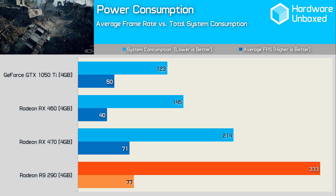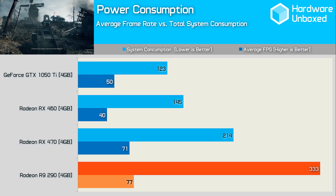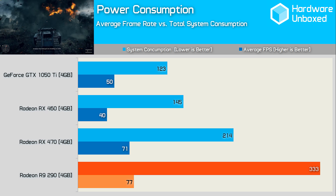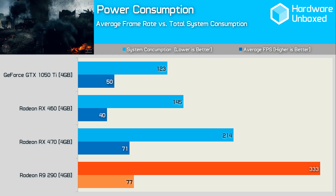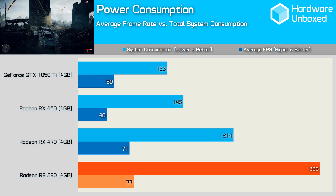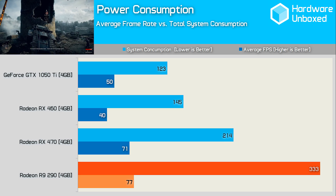Finally, a look at efficiency by comparing power consumption and average framerate performance. An easy-to-digest bar graph has been included for those not into scatter plots. As you can see, overall the 290 was on average 8% faster than the RX 470 but pushed power consumption 55% higher in the process — not an ideal scenario, but we kind of knew that was coming given the 290's well-documented tendency to gobble up those watts.